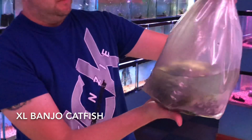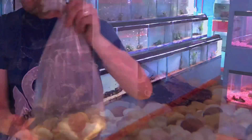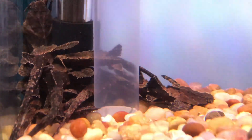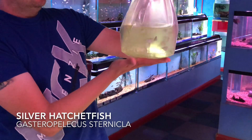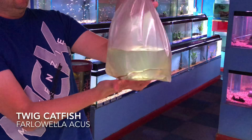This is a very large pangelo catfish, size M. These are all from Colombia, nice little silver hatchets. Paralellas.